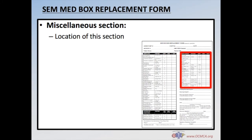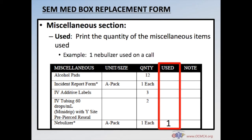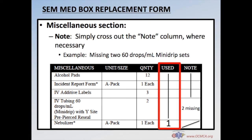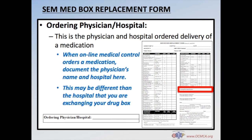The miscellaneous section of the form uses the same format as the medication section. Input the total number of items used in the used column — for example, one nebulizer used on a call — then strike out all other boxes for items not used. In the note column, input anything noteworthy, such as two missing 60-drop IV tubing sets, and strike out all applicable boxes. Complete a discrepancy form as needed. When online medical control orders a medication, document the physician's name and hospital here, which may differ from the hospital where you are exchanging your drug box.